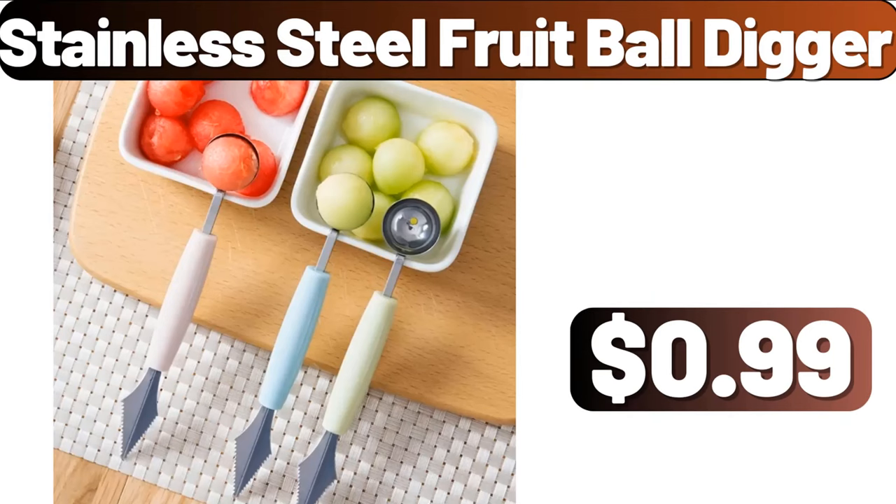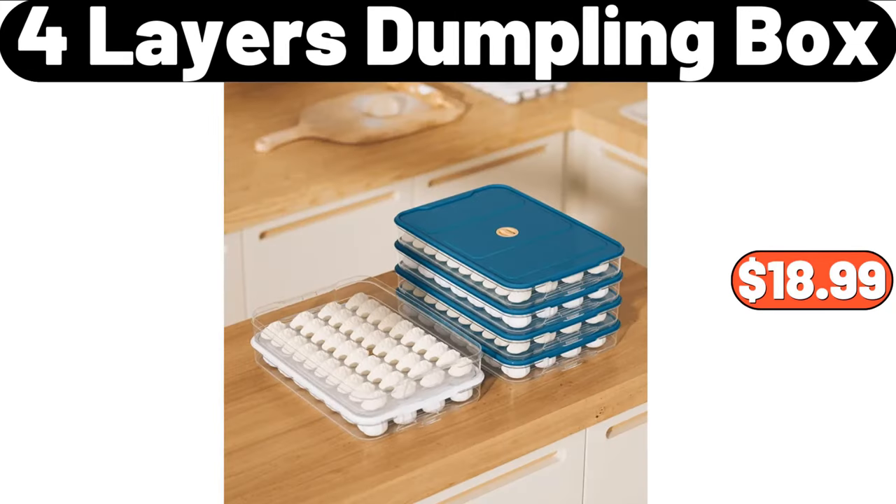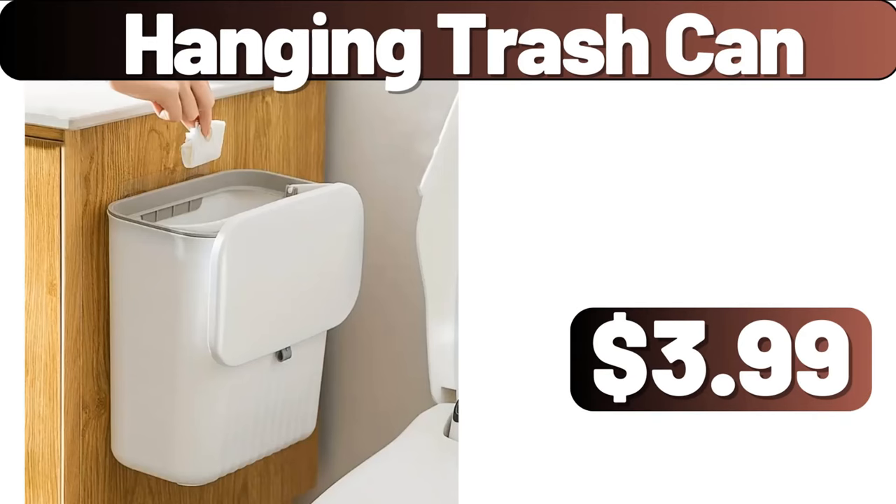Stainless Steel Fruit Ball Digger, $0.99. Acacia Wood Coffee Tray, $15.83. 4 Layers Dumpling Box, $18.99. Hanging Trash Can, $3.99.